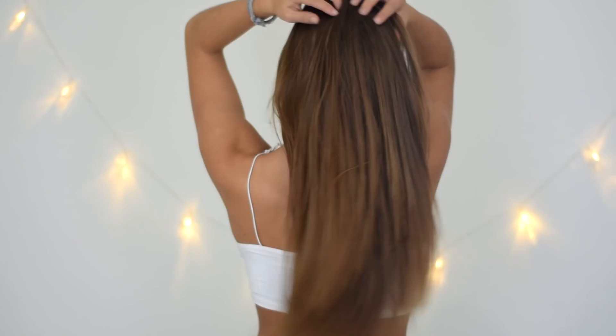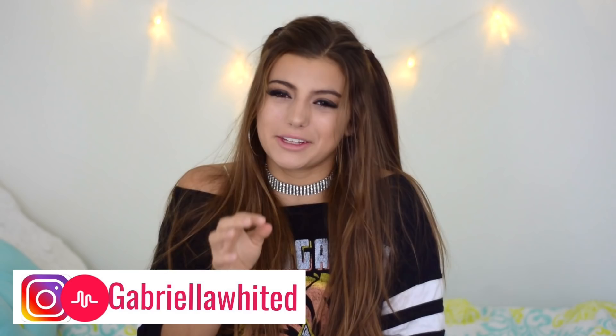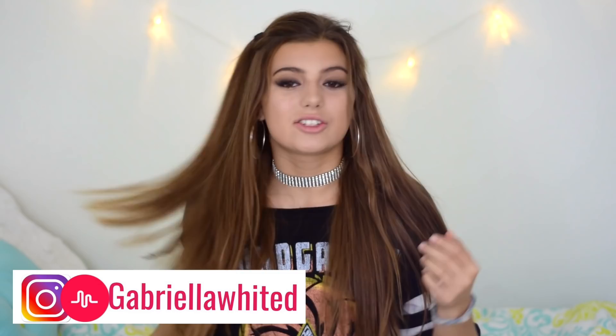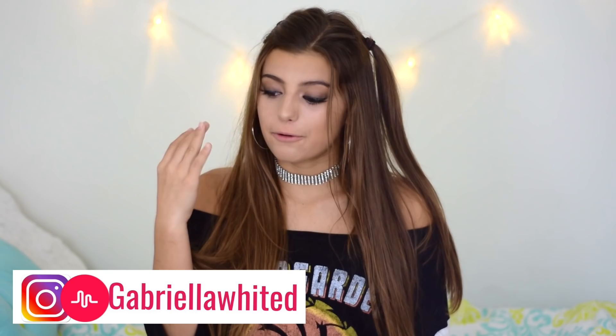Hey guys, it's me — I'm sick, but I'm feeling good because I'm finally sharing my secret to how I keep my hair long, healthy, and straight. You guys always ask, and I'm telling you, I got you. This week is all about how to grow your hair long in a week — we're going to go over what to do each day.